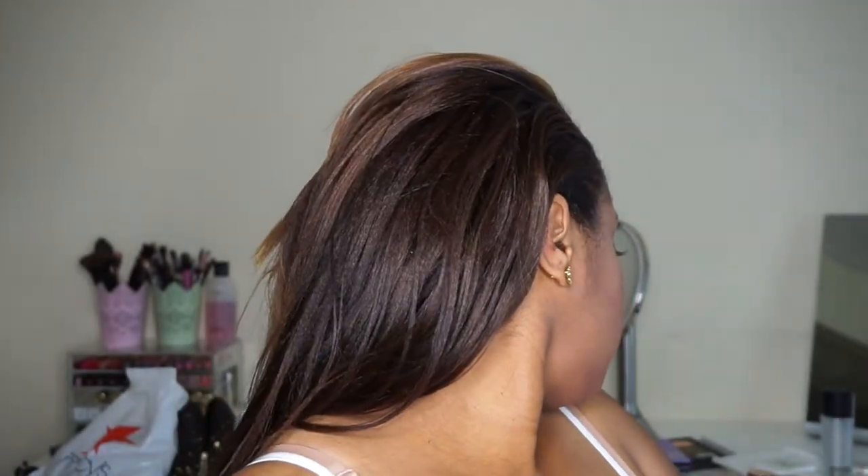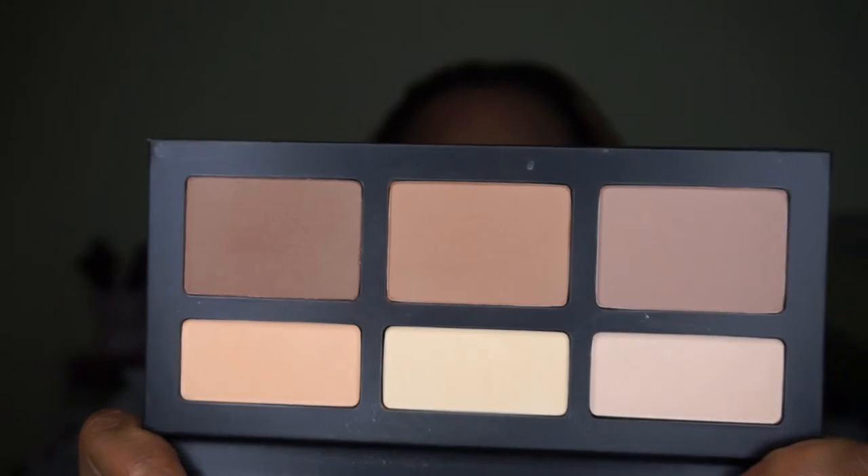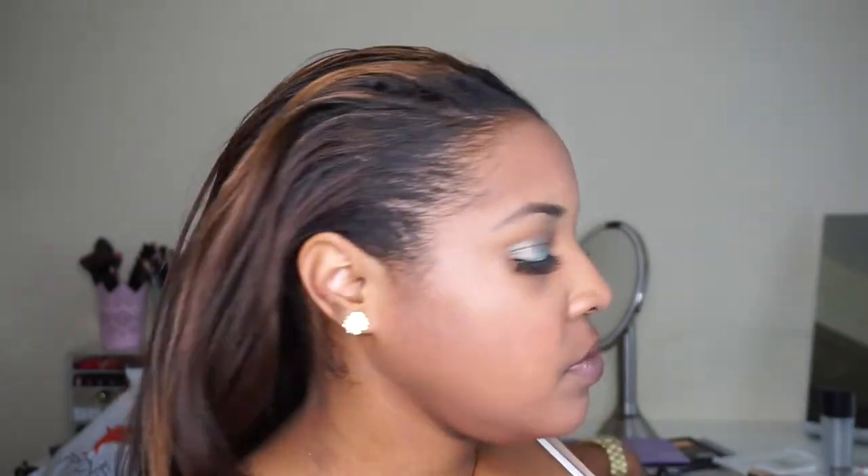I also want to mention the Kat Von D Shade and Light contouring palette. A lot of people say deeper skin tones might not like it, but being on the browner spectrum I really love it. The shades and colors are amazing — I've used the banana powder under the eye and two contour shades, and I really enjoyed it. I haven't tried the LA Rock contour palette yet to compare, but maybe that'll be another video.